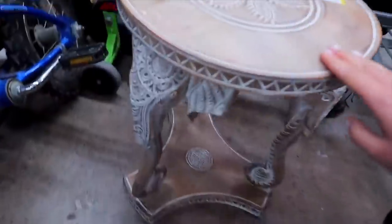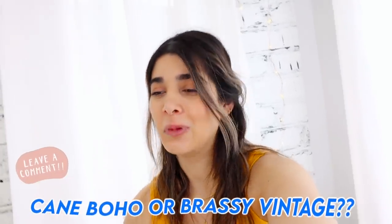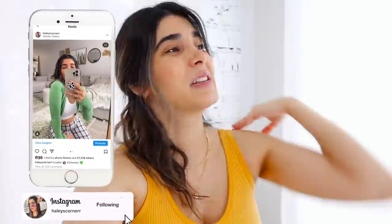That's everything for today's video! I hope you enjoyed this whole come-thrift-with-me. Even though we can't thrift in stores right now, browsing Kijiji and Facebook Marketplace is the best option with COVID restrictions. I hope you enjoyed this video and these DIYs. Give it a big thumbs up if you did and comment down below which of these finds is your favorite — are you more into the cane and wooden boho, or more into the old Hollywood brassy vintage look? Be sure to subscribe to join along our journey. We're two days away from completing our kitchen, so that's going to be the next video — our entire kitchen remodel from beginning to end. I love you guys so much, thank you for watching and I'll see you in the next one!